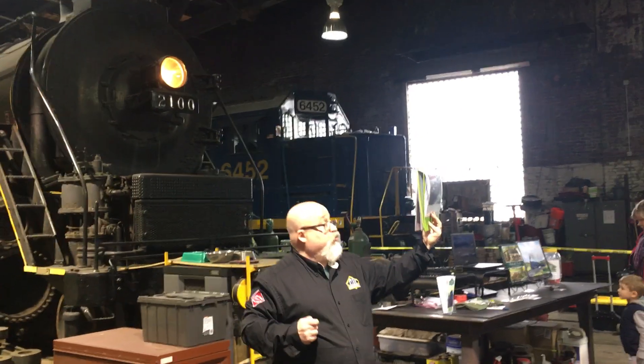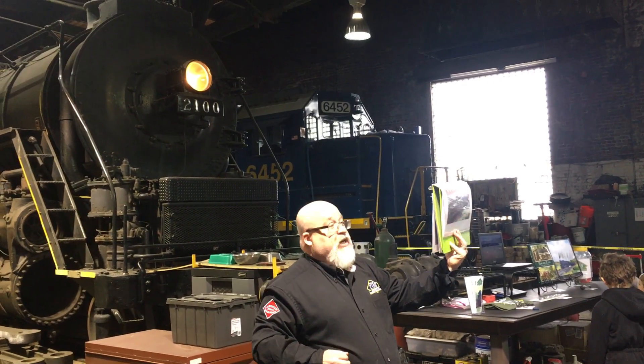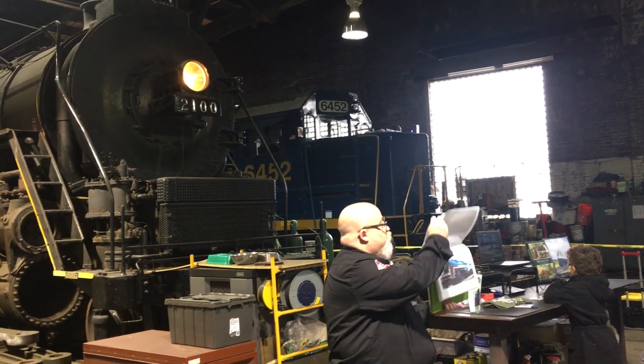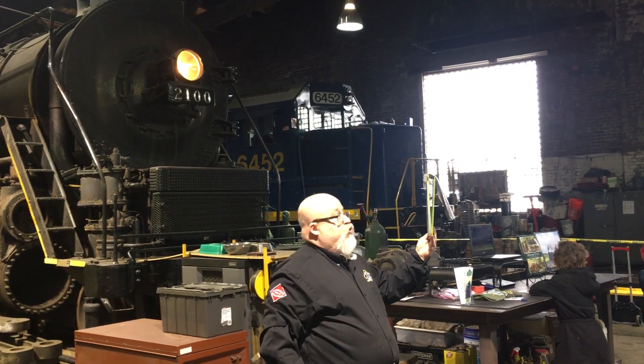By then it was all over. The Reading Railroad was in financial trouble as many railroads were, and the locomotives were completely worn out. So she was sent to the scrap line to be cut up. However, that did not happen. A gentleman by the name of Ross Rowland in 1975 purchased this locomotive and her twin sister, 2101.